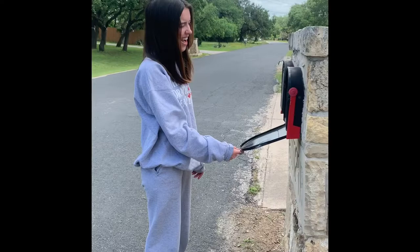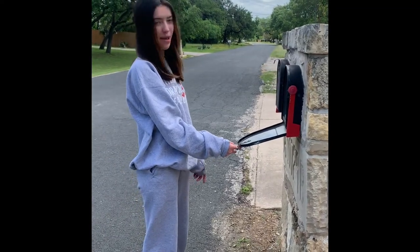After breakfast I like to go and check the mail. Looks like we didn't get mail today, but make sure to check still. Next, you need to make sure you attend all of your online classes and on time.